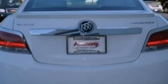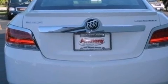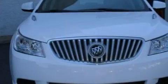Its top features include dual power seats, air conditioning with automatic climate control, cruise control, commercial-free satellite radio, and a leather-wrapped steering wheel.